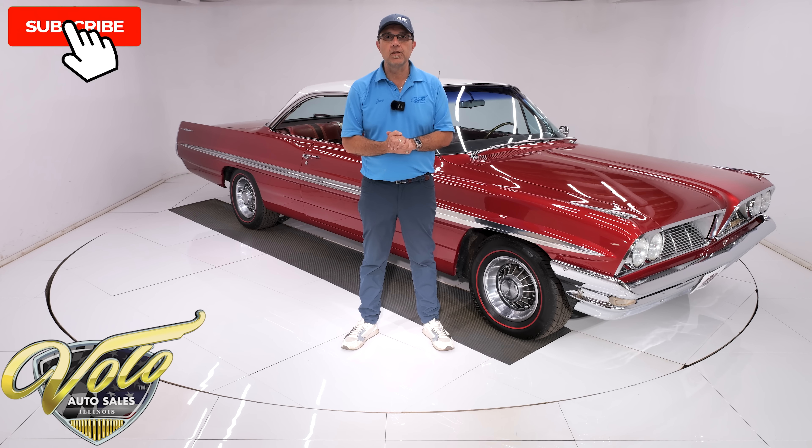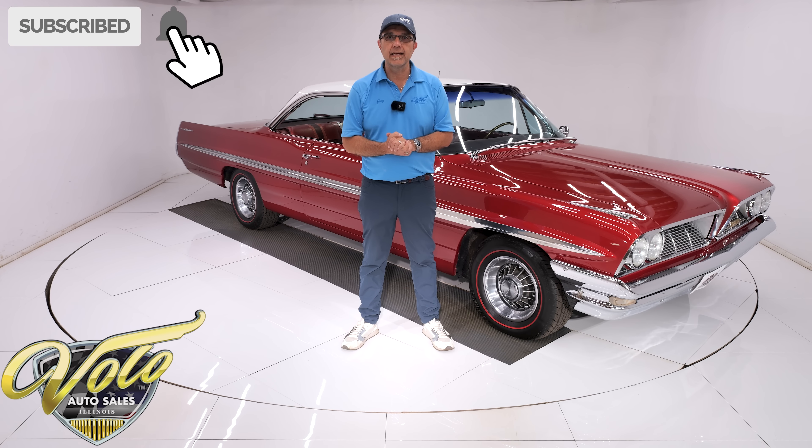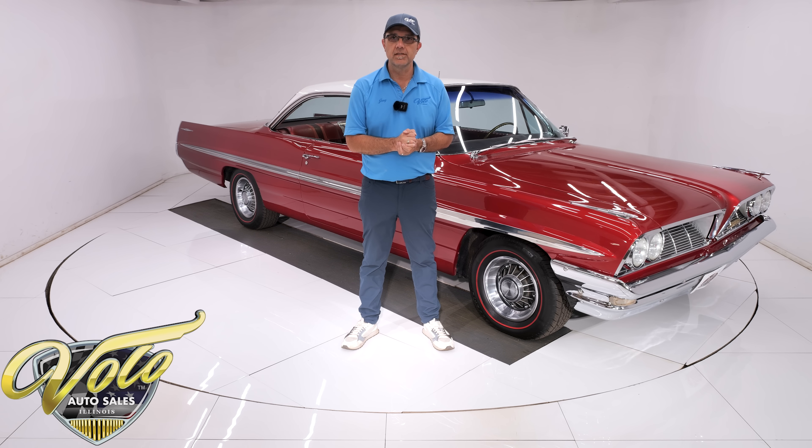If you enjoy this video, subscribe to the YouTube channel and click on the bell icon — you'll be notified as new ones are posted. But for right now, join me, let's go for a spin.